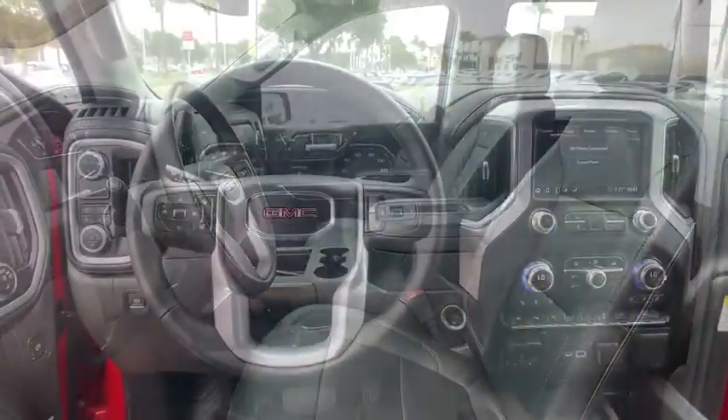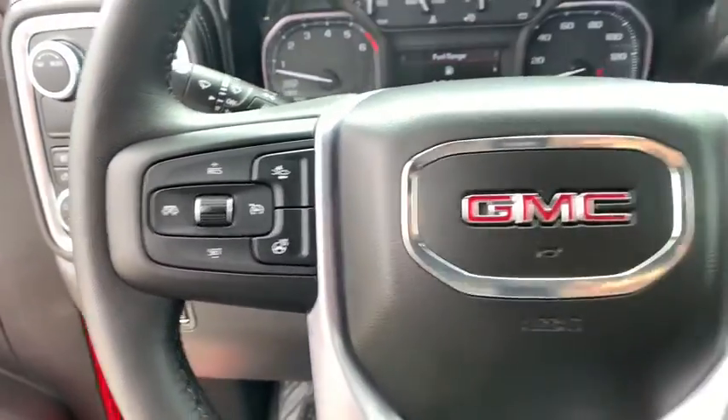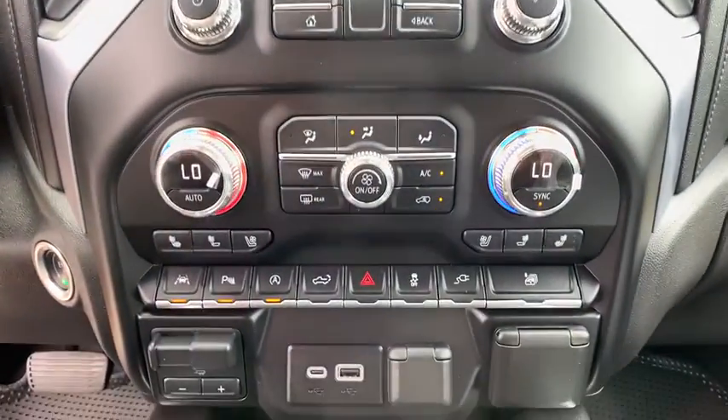Floor mats, four-wheel disc brakes, center armrest, universal garage door opener, electronic stability control, trip computer, compass, power door locks, heated front seats, heated steering wheel, fog lights.